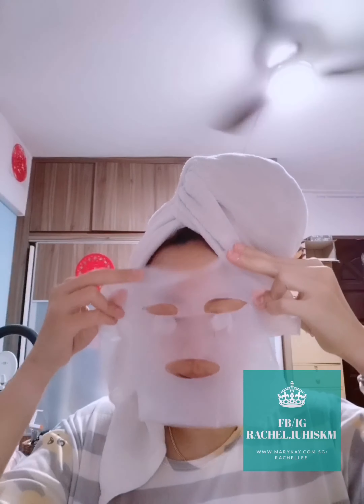Let me show you how to use this mask. When you open it up, it's fully soaked with serum goodness, and it comes with two films — the mask sits in between them. When using it for the first time, you may want to watch a tutorial. When you remove the first film, don't throw it away — you can use it on your neck and body later.